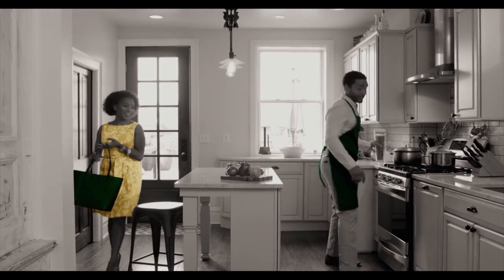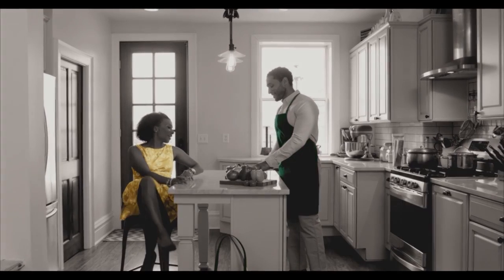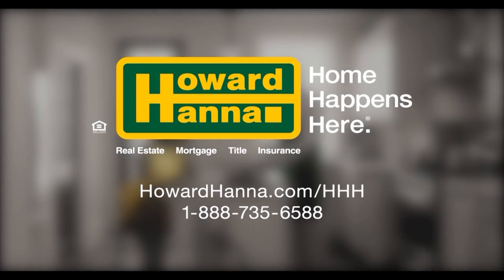There's nothing better than owning the perfect house to come home to. You've earned it, and we'll make it happen. Howard Hanna — Home happens here.